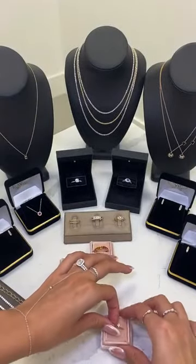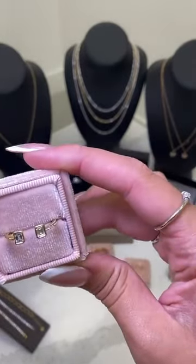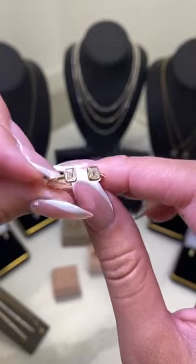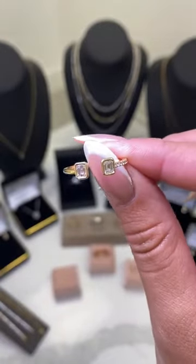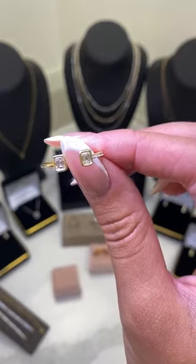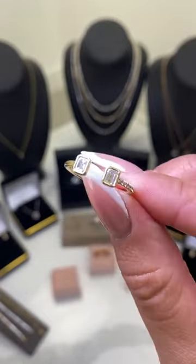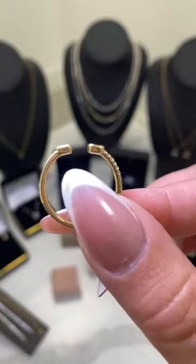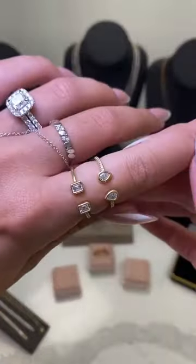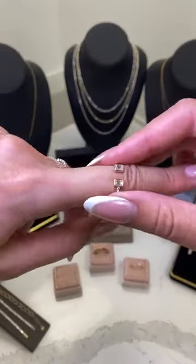Now, if pear cut is not your vibe, we also have another option — our little open baguette one. This is our 14 karat gold open baguette bezel diamond band. Similar to the last one, just a different cut, and this one only has diamonds on one side of the band, which adds a unique touch. Starting at $1,049, with 40% off it goes down to $630. It's approximately 0.46 carats, F to G color, SI clarity. Love that baguette cut and that open design.